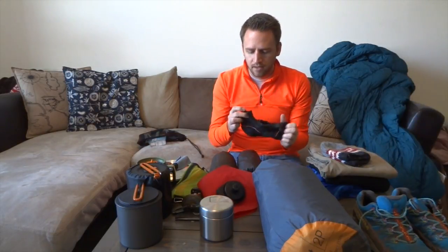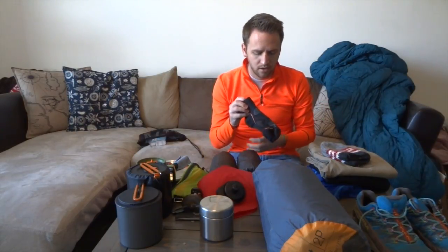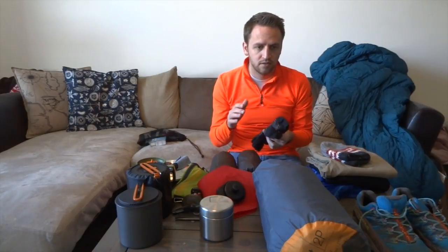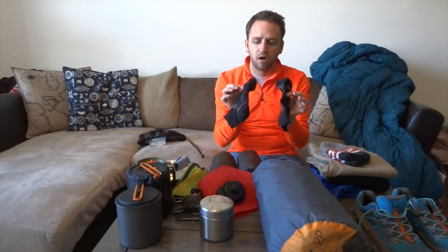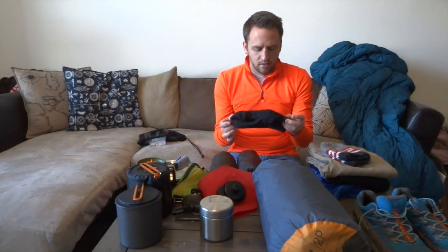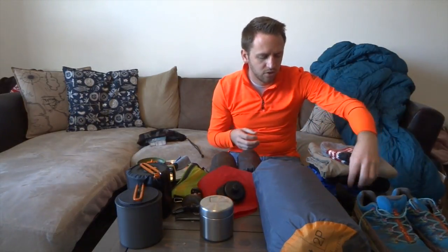Next is socks, and they are really important. You never want to take cotton socks into the field — cotton socks equal blisters, there's just no way around it. Cotton is a fabric you want to stay away from in the backcountry altogether. When it comes to a good pair of socks, SmartWool makes really high quality socks that are worth spending money on. There's also Darn Tough, which makes a great sock as well. I wear SmartWool socks every day — I'm a huge fan.